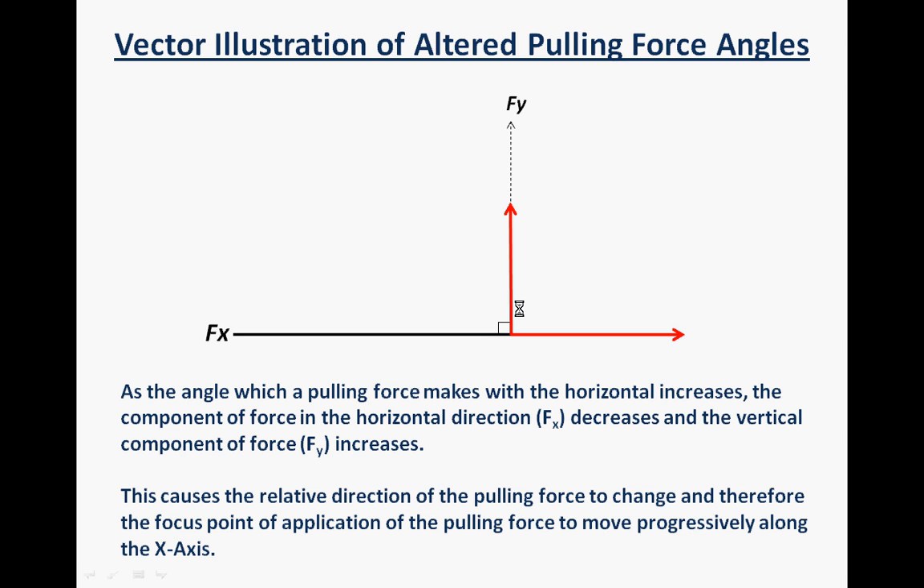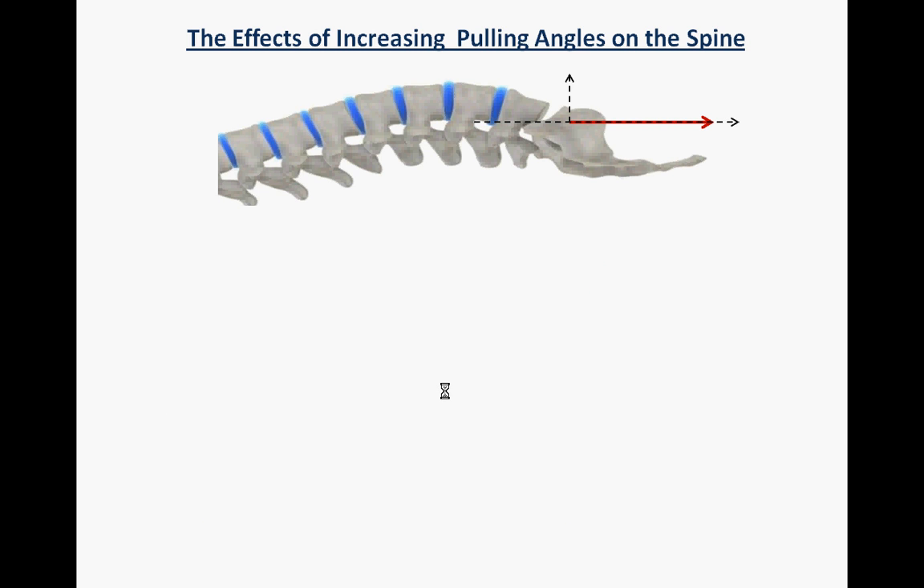Illustrating this with vectors: you have a y-axis and an x-axis, and we're concerned with the angle of pull. If we pull in a vertical direction — I tend to think of a dog on a lead, we can pull it backwards or upwards and it will move accordingly — as we increase the angle the pulling force makes with the horizontal, the horizontal component of the force decreases and the vertical component increases. The effect is to move the point of application of force along the x-axis. As you further increase that angle, the y-component increases even more and the x-component decreases, moving the point of application further along the x-axis. This is referenced in any undergraduate physics textbook.